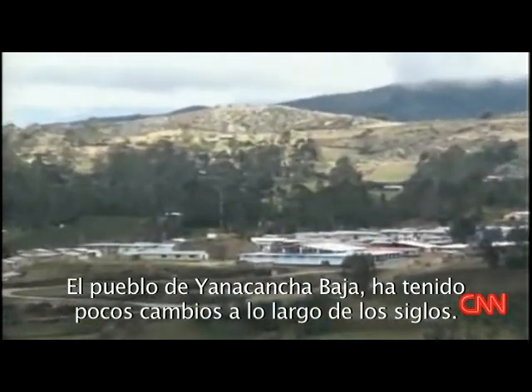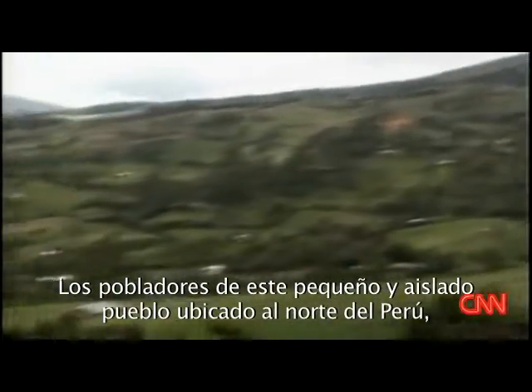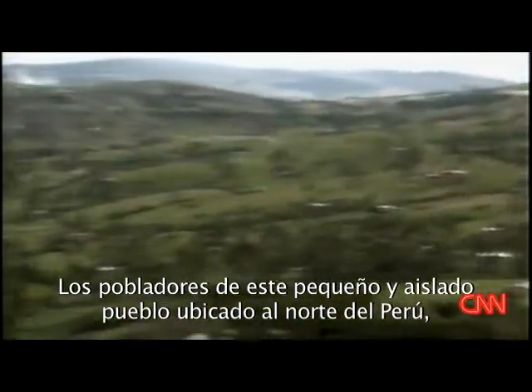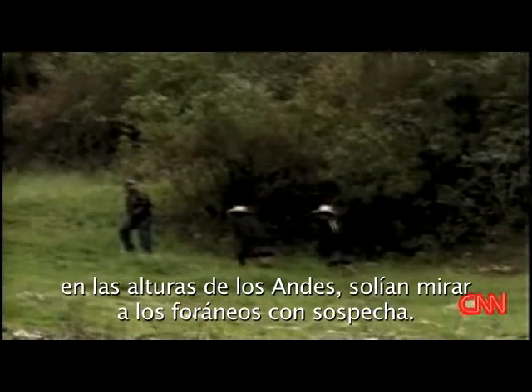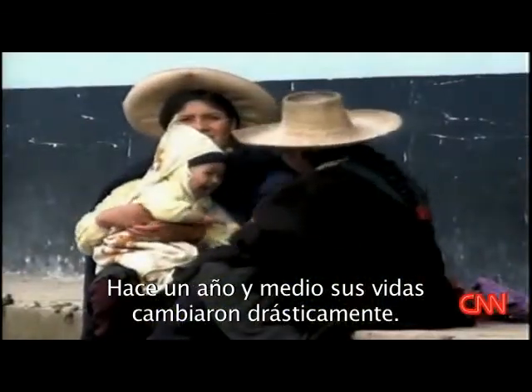In the village of Llana Cancha Baja, little has changed over the centuries. Small and isolated, high in the Andes of northern Peru, people here tend to view the unknown with suspicion. But a year and a half ago, their lives changed dramatically.